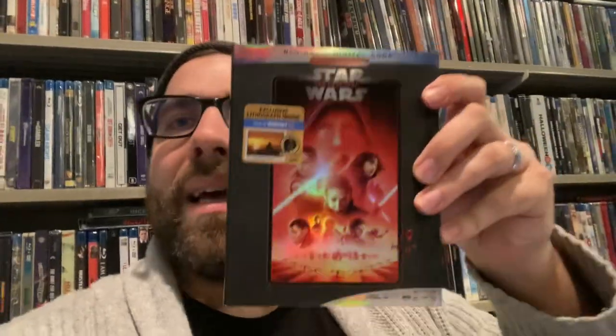I have this organized: Blu-rays with slips, Blu-rays without, DVDs with slips, DVDs without. So without further ado, let's get started with a goodie — a Walmart exclusive Star Wars: The Last Jedi. Pretty dang cool for 50 cents. I already own it on 4K, but it's got the exclusive lithograph, so for 50 cents I'm gonna give that a shot.